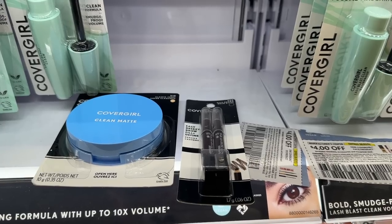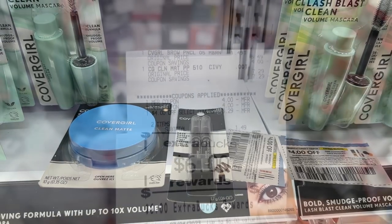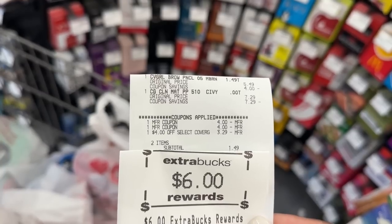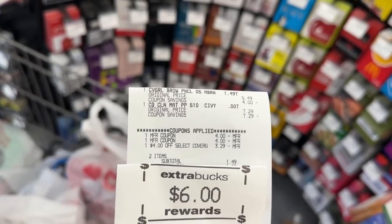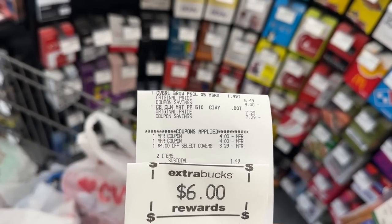I still had a $4 instant coupon for the CoverGirl, so I decided to go that route instead. I picked up a face product and one of the eyeliners and used two $4 coupons for each product plus the $4 instant coupon. I was supposed to pay $0.78 after coupons and then get back the $6 extra buck, making it a $5.21 moneymaker. It ended up being a smaller moneymaker because my $4 CRT took off only $3.29 for some reason, bringing it to $1.49, then I got back the $6 extra buck — still a $4.49 moneymaker.